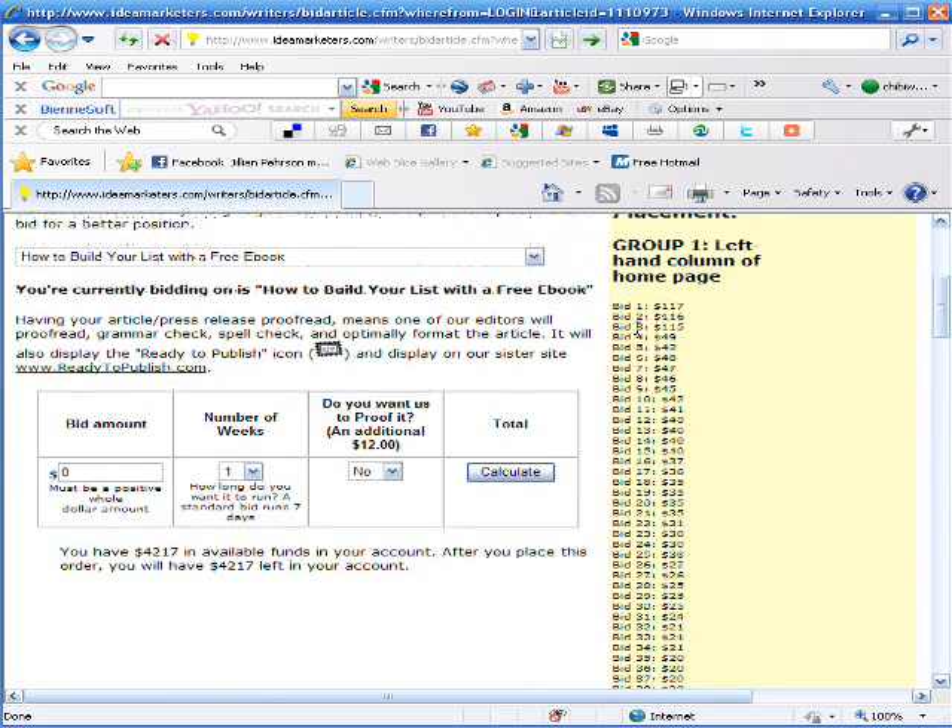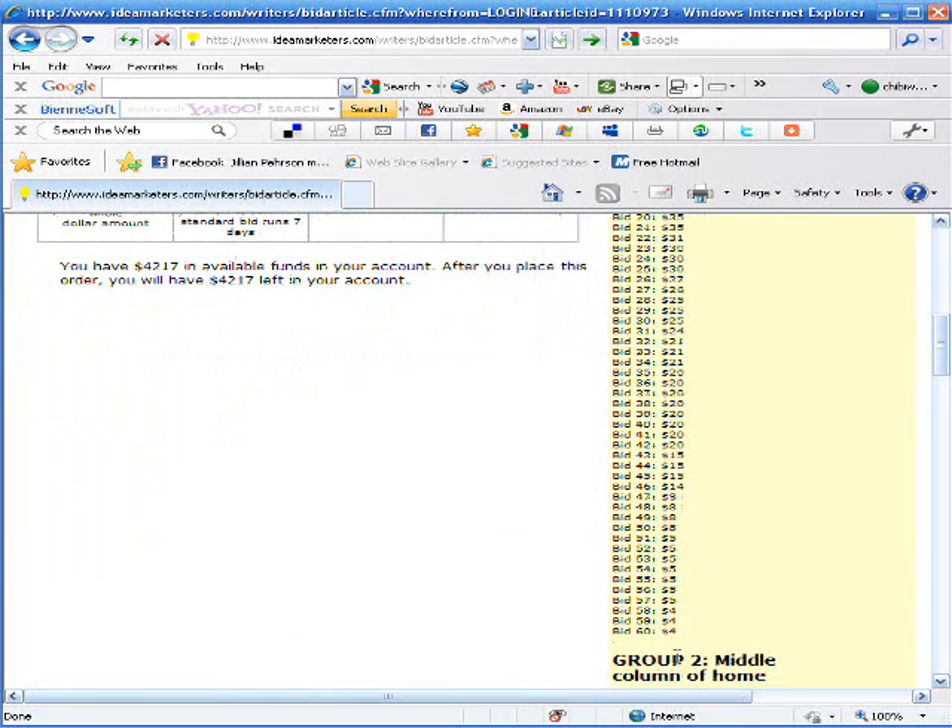Right now the articles are listed in order from highest to lowest bidders on the homepage. This is showing you what people are paying for those positions — they range anywhere from $117 on down to $4. You need to bid at least $5 if you want your photo to appear with your article.